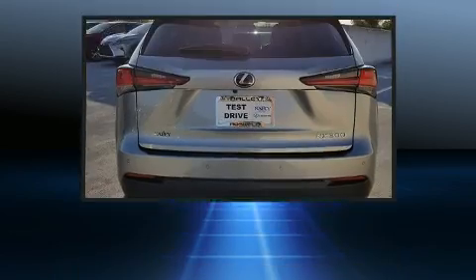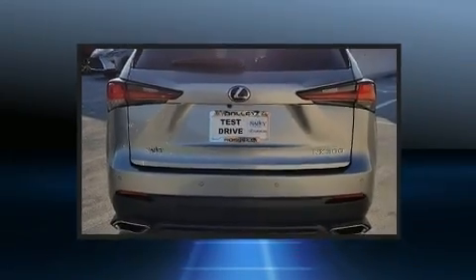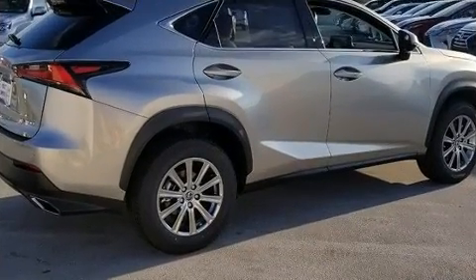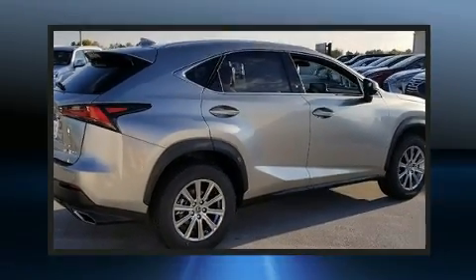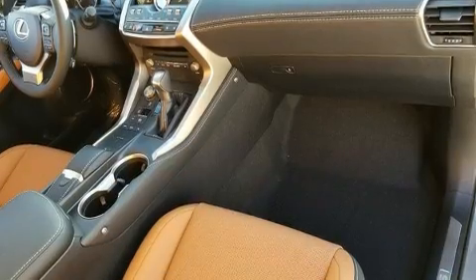Lexus ensures the safety and security of its passengers with equipment such as dual front impact airbags, head curtain airbags, brake assist, an emergency communication system, and four-wheel disc brakes with ABS.